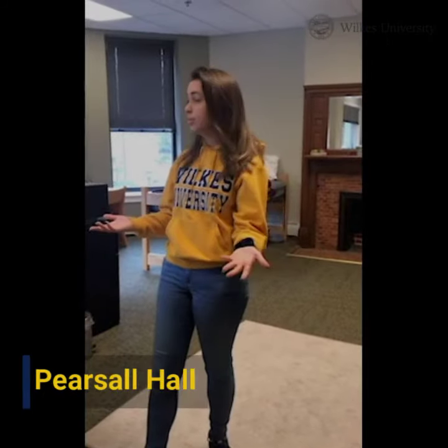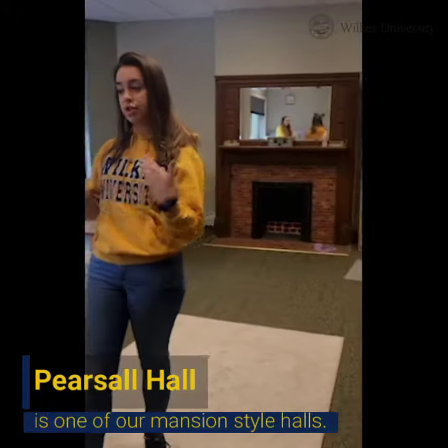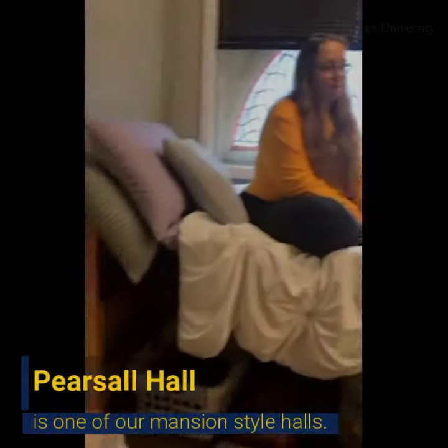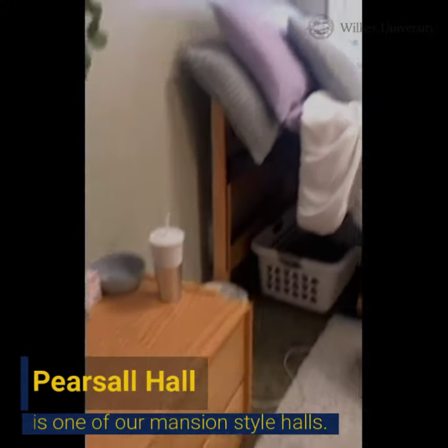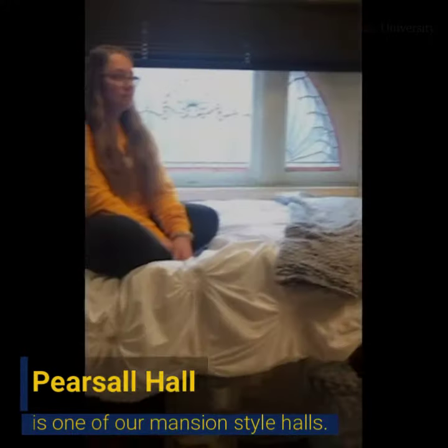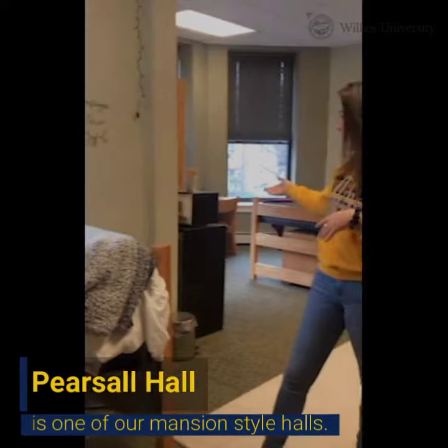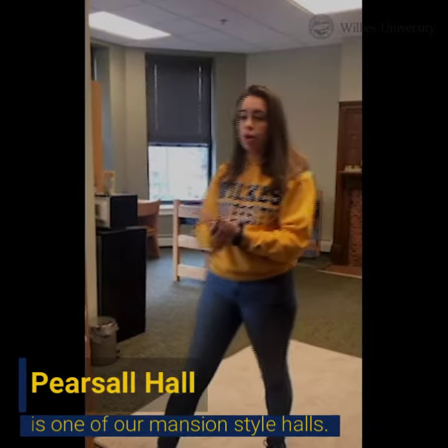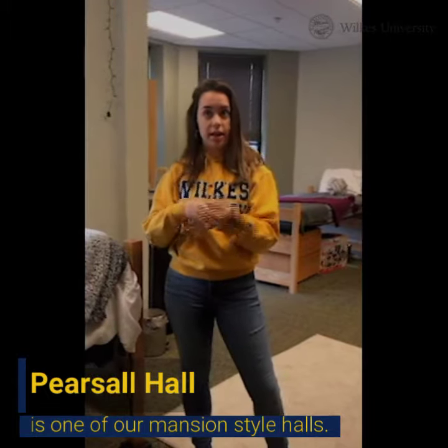This is one of the triples here in Pearsall. Everything that's wooden comes in the room — you get the bed and the mattress, a dresser, a wardrobe, and a desk and a chair. Everything else you can bring yourself and personalize. You can bring a microwave and a mini fridge, or you can rent one from the university. You can also bring a Keurig or anything else you'd like to personalize it.